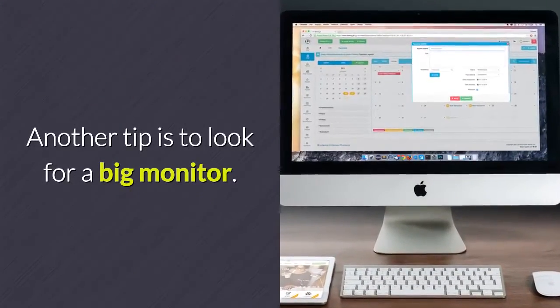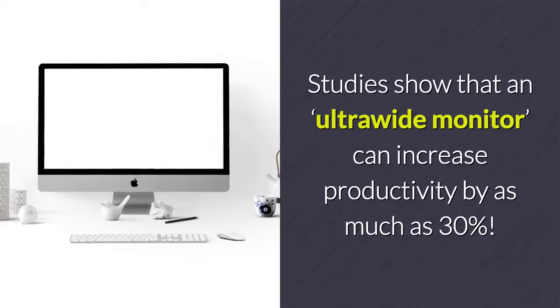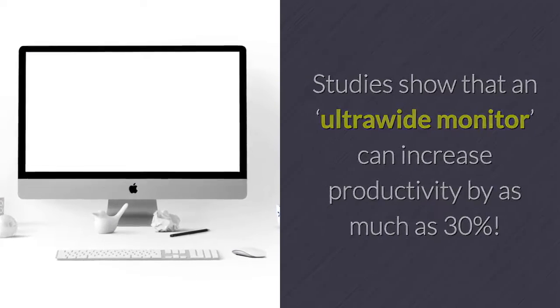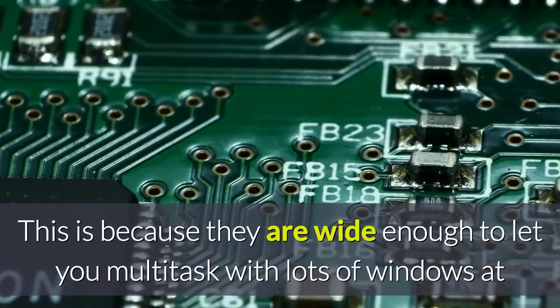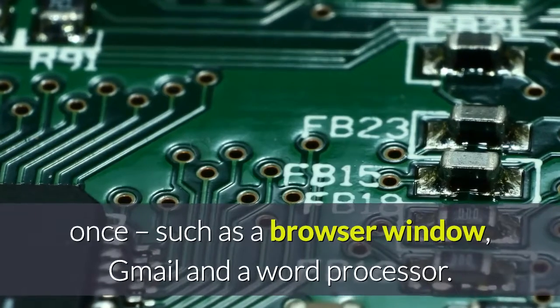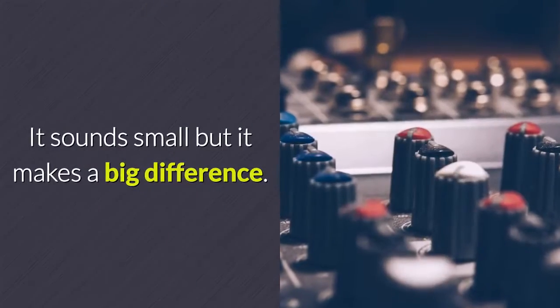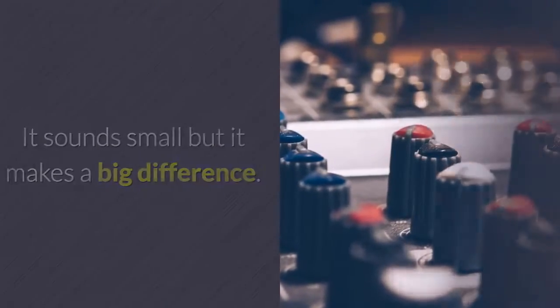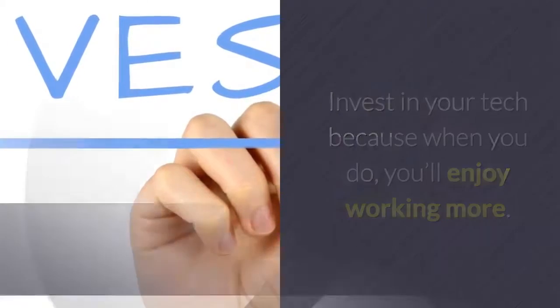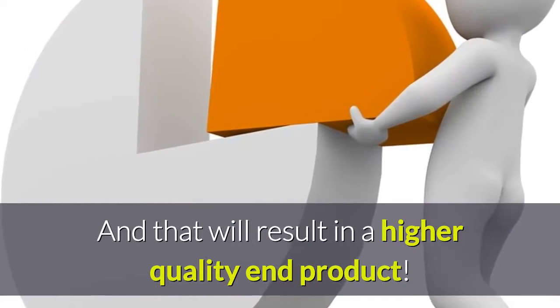Another tip is to look for a big monitor. Studies show that an ultra-wide monitor can increase productivity by as much as 30%. This is because they're wide enough to let you multitask with lots of windows at once, such as a browser window, Gmail, and a word processor. It sounds small but it makes a big difference. Invest in your tech because when you do, you'll enjoy working more, and that will result in a higher quality end product.